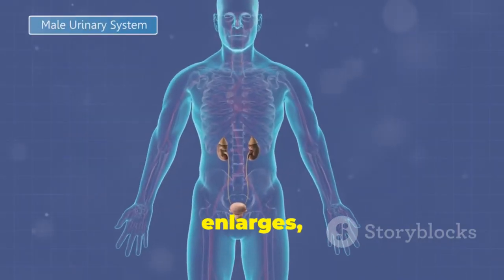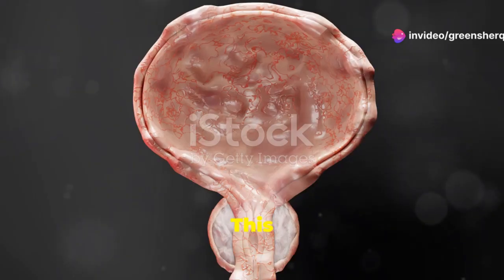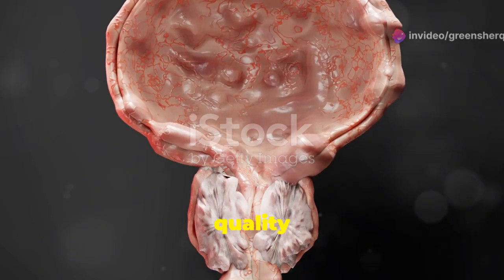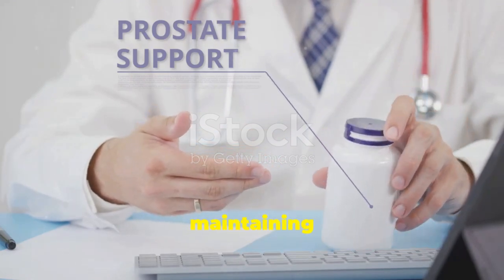When the prostate gland enlarges, it can press on the urethra, the tube that carries urine from the bladder out of the body. This pressure can lead to a variety of urinary problems, affecting a man's quality of life. Understanding BPH is the first step towards managing its symptoms and maintaining prostate health.